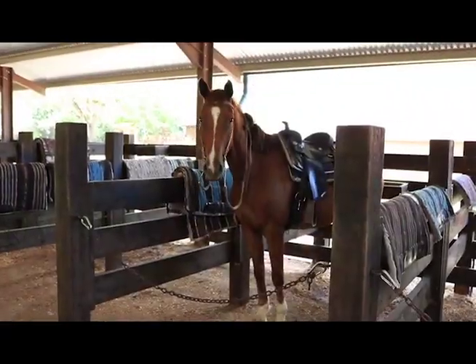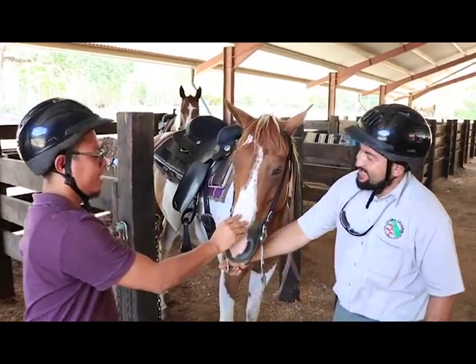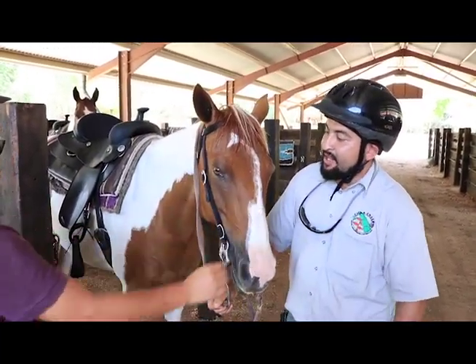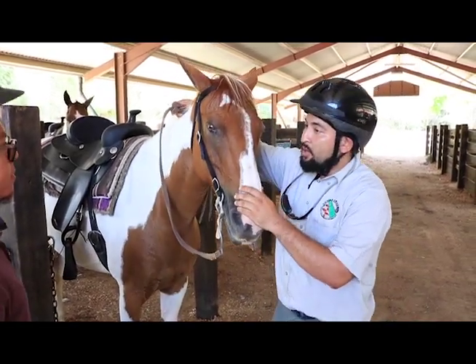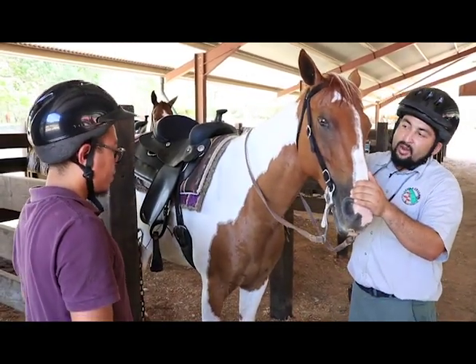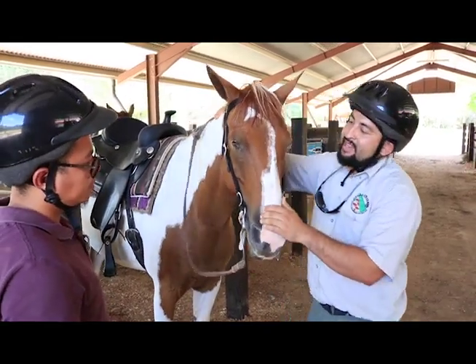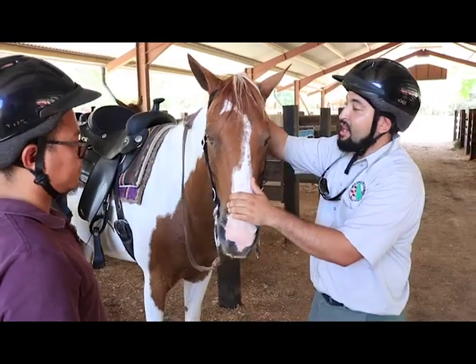Our guide then led us to the horse stables, where I met Crystal, one of several well-groomed and trained horses, for my first horseback riding experience. Here at Chalk Creek we ride western — to stop, you pull back with your reins; to go right, you pull to your right; to go left, you pull to your left. These horses are like big dogs — they respond really well and are good trail horses.